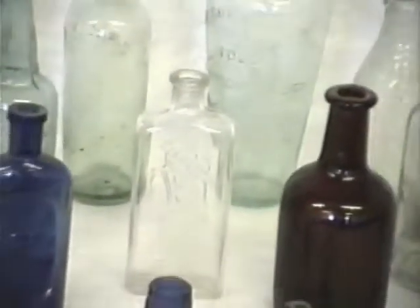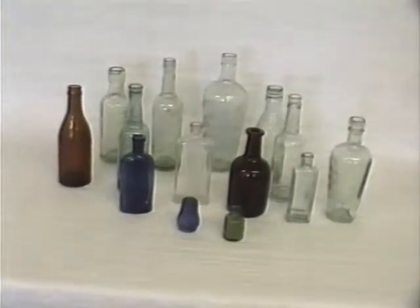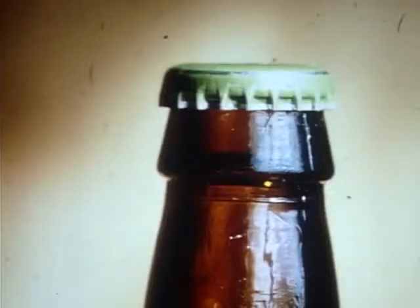Glass satisfied all these conditions, but there was a problem in effecting an airtight and vapour-tight closure. A range of bottle lids — closure is the technical term — were developed over the years, and in 1896 the Crown Cork saw the launch of Coca-Cola onto the world stage.